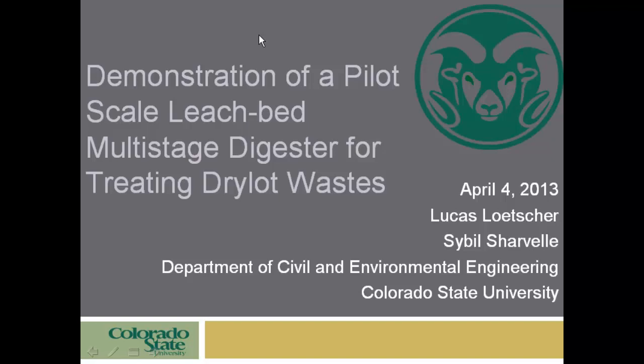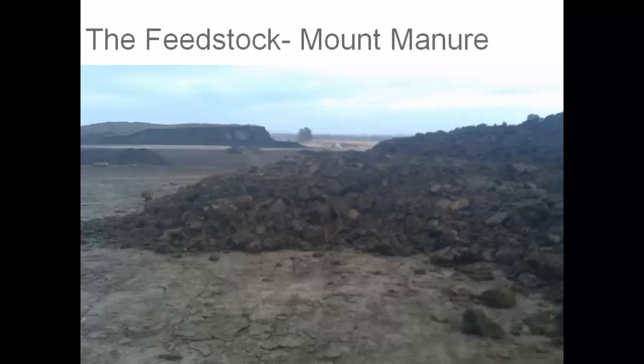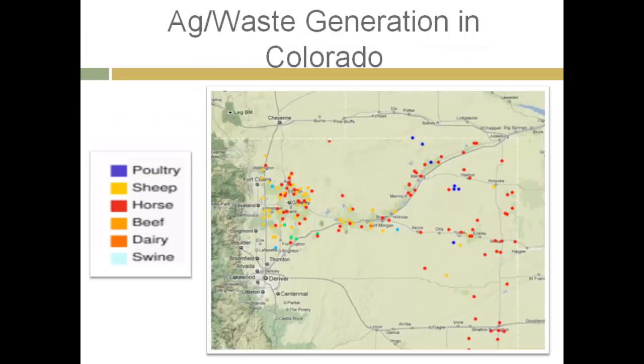Out of that feasibility work, we decided maybe there are some better ways to implement a system that would answer some of these problems. We started thinking about what an ideal system would look like. First, we need to figure out what our problem is. This is our feedstock — there's a place in Colorado called Mount Manure where trucks drive up the sides of the hill to dump waste because it's so big. The elevation from where the picture was taken is about 40 to 45 feet above the ground. Clearly there's a problem — we've got a lot of this waste, and we've got many facilities as well.